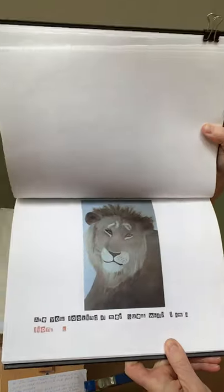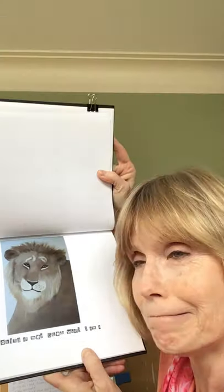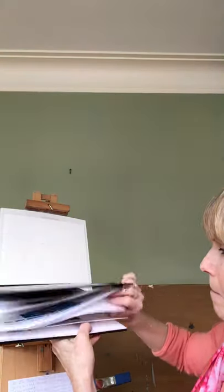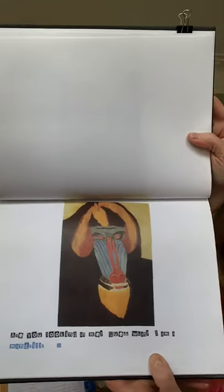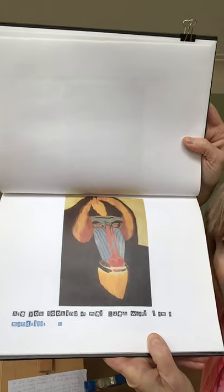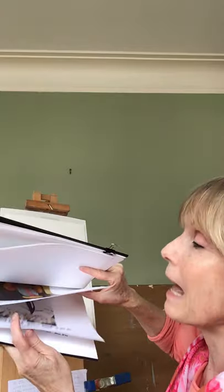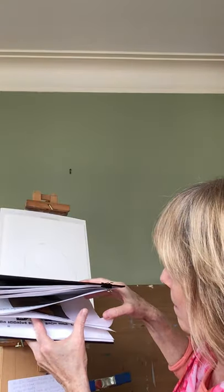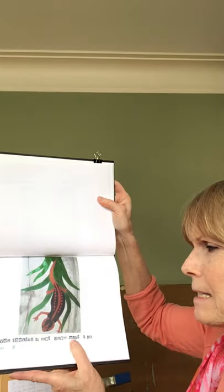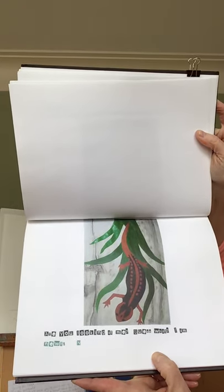I know you know this one. Are you looking at me? Guess what? I am a lion. For the letter L, right? Are you looking at me? Guess what? I am a newt. For the letter N.